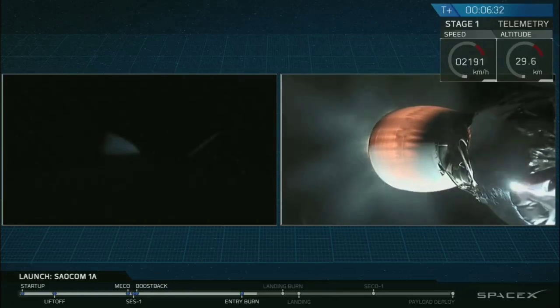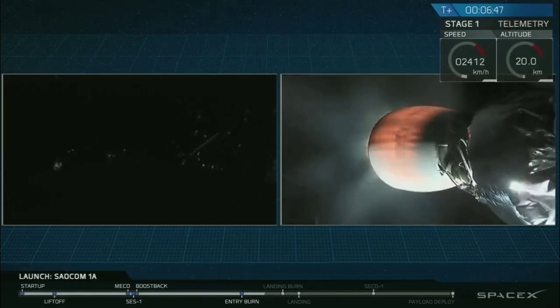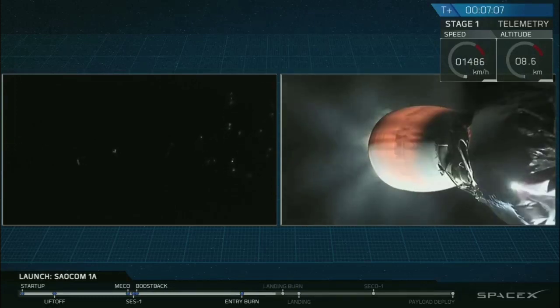Stage one entry burn, shut down. You're getting views both from the top of the Falcon 9 first stage as it comes down through the air and also from the ground visible from California. Stage one FTS is safe. Seeing that the sun is now below the horizon, we probably won't see much more of the first stage until it lights up its engines for the final landing burn. That's going to happen at T plus seven minutes and 14 seconds.